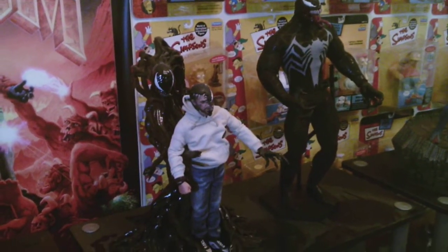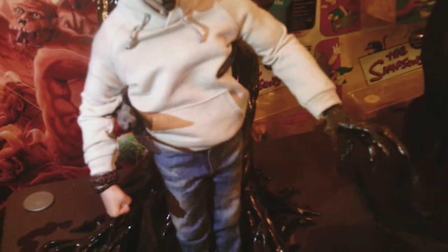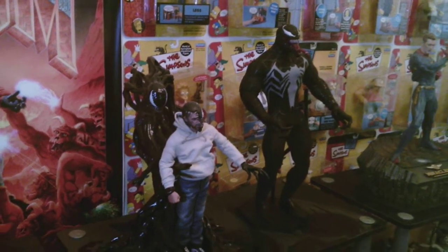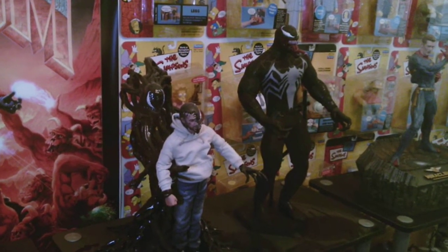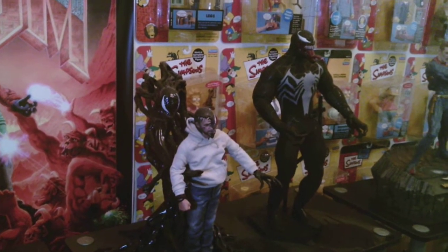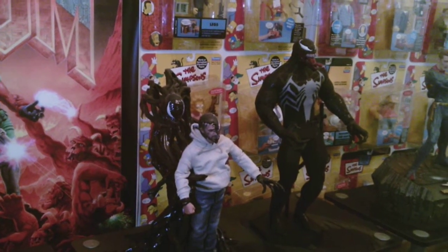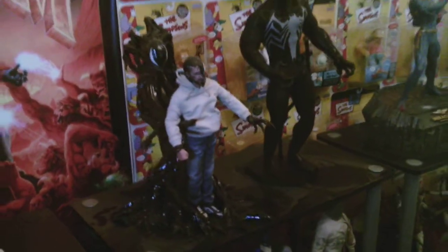Moving over we've got my Venom display — it's Venom in like a transformation. See, he's half transformed and the symbiote's got a hold of him. And then we've got my Venom figure, which I paid a lot of money for because I didn't pre-order it. I waited until it had already been released and then I tried to get it, which is a big mistake because then it cost a lot more.